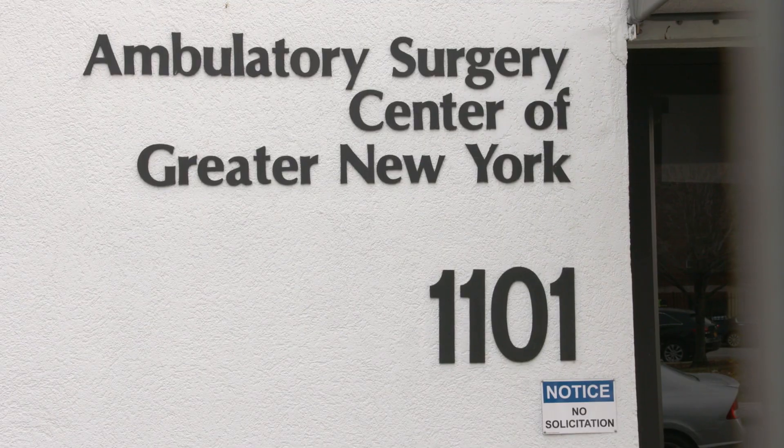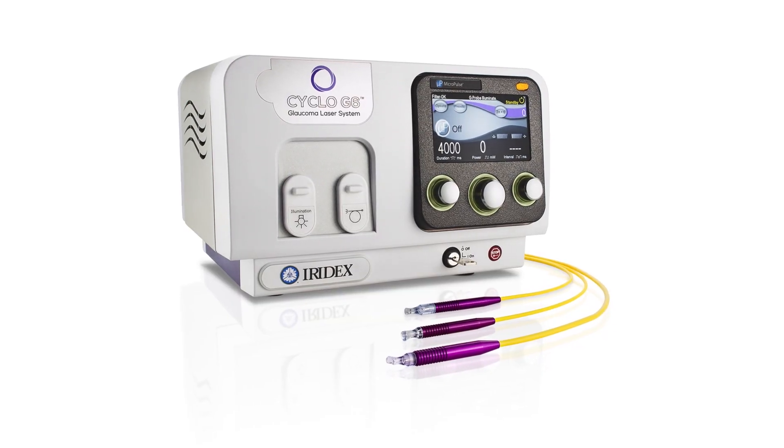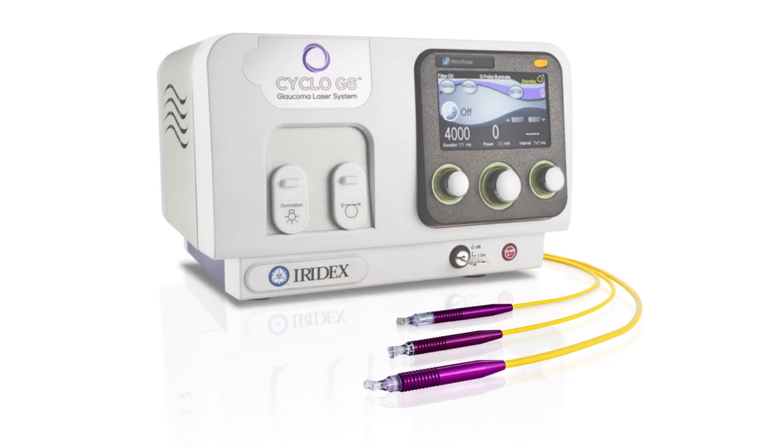For many years, physicians have treated glaucoma with invasive surgery and medications. However, it can also be treated with laser, a minimally invasive and non-incisional procedure. Compared to either eye drop therapy or surgical treatments for glaucoma, laser has several advantages.